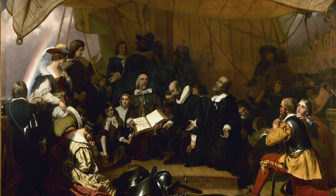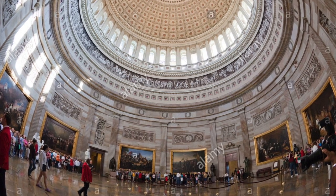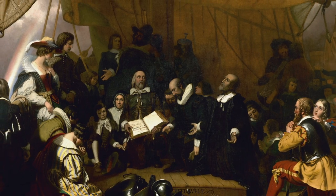Today we're going to take a look at Robert Weir's Embarkation of the Pilgrims, which he painted in 1843 as a commission for the Rotunda in Washington, D.C., where it hangs with eight other paintings that all depict key moments in early American history. The painting shows a group of pilgrims that were all part of the same separatist church in England and fled to Holland to escape religious persecution.